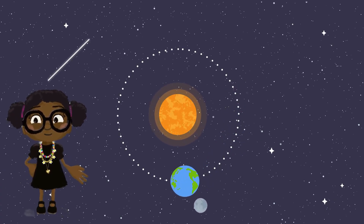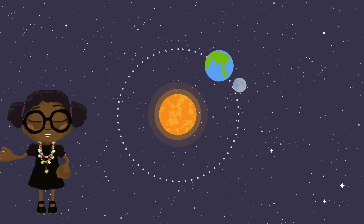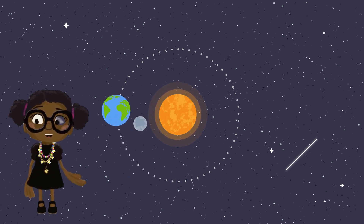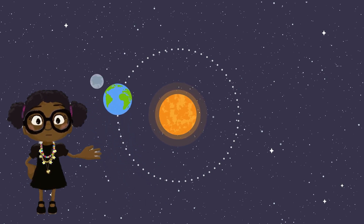So, remember kids, day and night happen because our Earth is always spinning, and the planets, including Earth, revolve around the sun, making our solar system an exciting place to explore. Isn't that amazing?